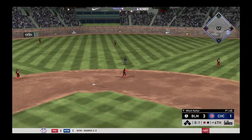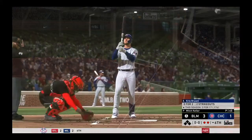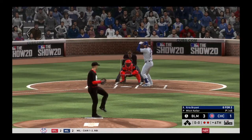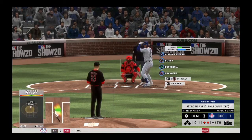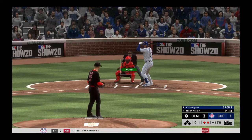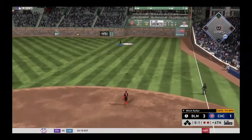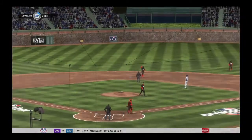Right to him — throw in time at first for out number two. Two away now for the Cubs in the sixth. In to bat next — former NL MVP Chris Bryant. Audie just blows the fastball by him for strike one. Love the confidence in that pitch — going right after one of the better hitters on this team, not afraid to execute. Hit in the air out to right — and he'll get there in plenty of time to put this one away.